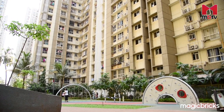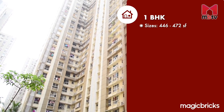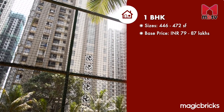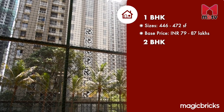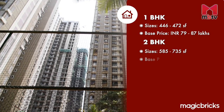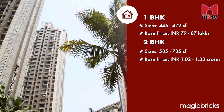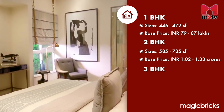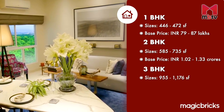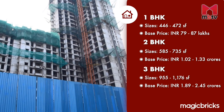Just to give you a fair idea, the one-bedroom apartments in Lodha Amara range from 446 to 472 square feet carpet area, having a base price of 79 to 87 lakhs. The two-bedroom apartments range from 585 to 735 square feet carpet area, having a base price of 1.02 to 1.33 crores. And the three-bedroom apartments range from 955 to 1,176 square feet carpet area, having a base price of 1.89 to 2.45 crores.